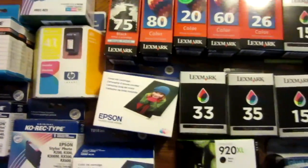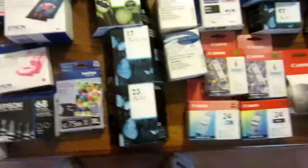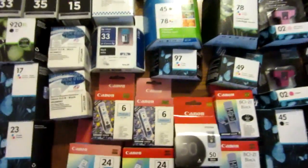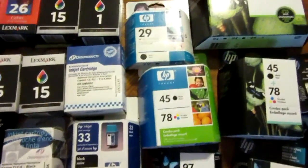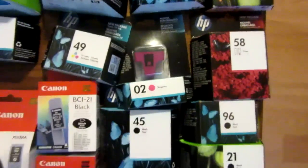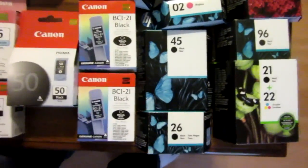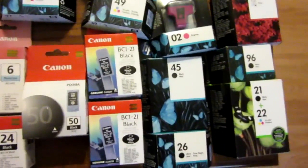On this table I have a whole bunch of inkjet printer ink. I bought all this at a great price at an auction — didn't pay very much for it. I'm hoping to sell these for around a quarter of retail value. Some are expired, which isn't a big deal, and some are still good. I have lots of HP and Epson ink, and also some Canon ink.